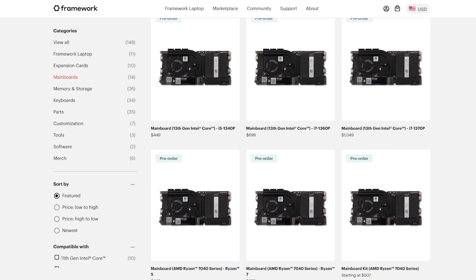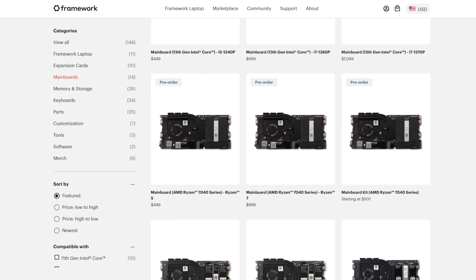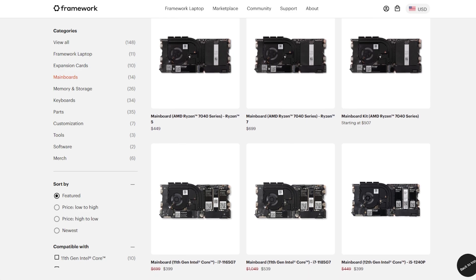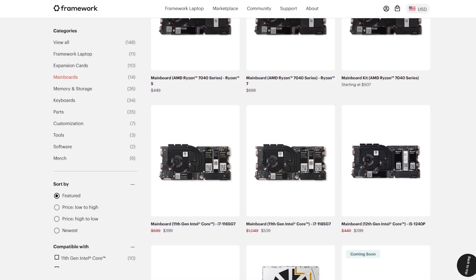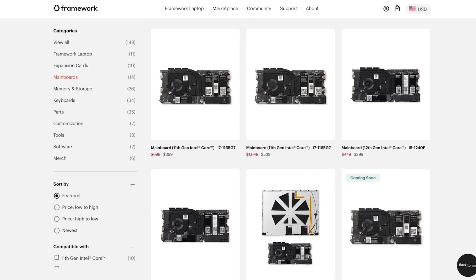What's unique about this laptop is it's not only user serviceable but user upgradable. I have a first generation motherboard in this thing and there is currently a second generation motherboard, and coming soon there's going to be even a third generation of motherboards — but not just from Intel this time, from AMD as well.